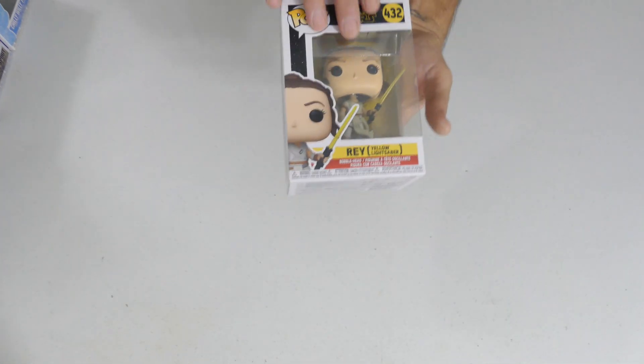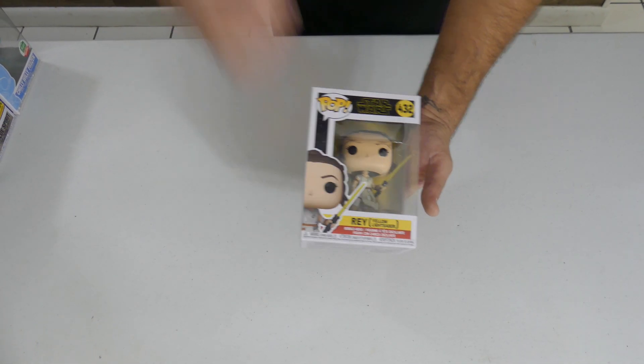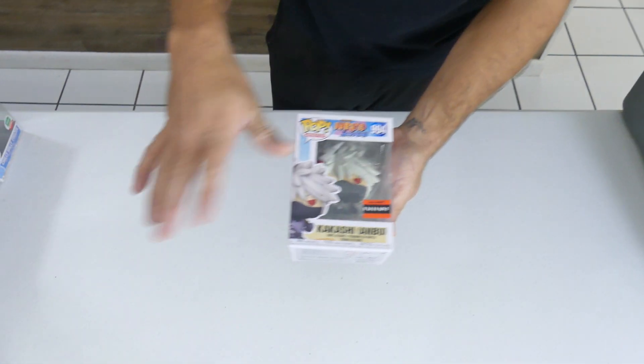Again, most of these pops today are Star Wars and I will be doing a Star Wars mystery box with all of these. First up we got Rey with a yellow lightsaber — a lot of these Star Wars pops are minty minty and have some really good value. We got another Classic Loki duplicate, and next up some of the animes that Skittles did not take.